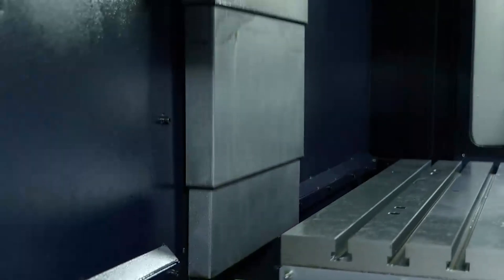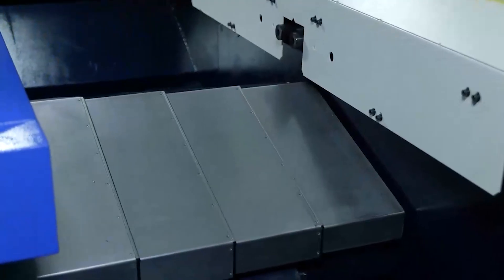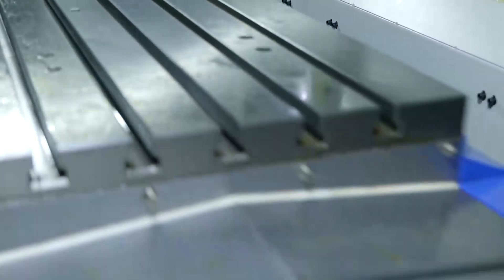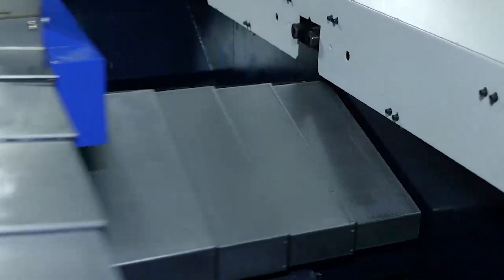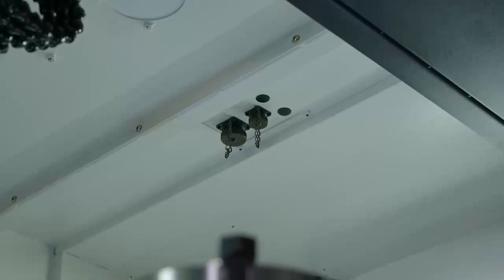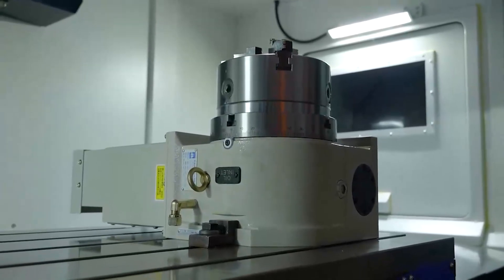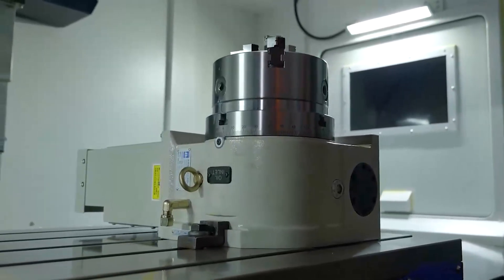The machine has full linear guide rails on all axes, giving up to 36 metres per minute rapid in the X and Y and 30 metres in the Z. It has a BBT40 spindle, so you get face and taper contact which benefits with more rigid tooling. The machine also comes with 4th axis preparation — the plugs and cables are ready for the unit to be plugged in along with the drives.